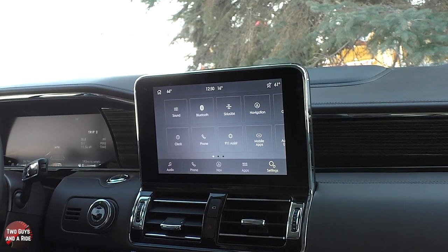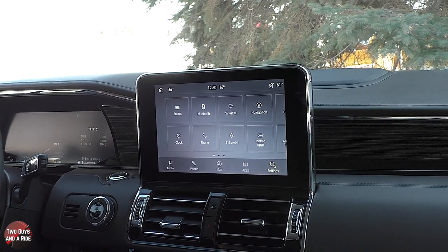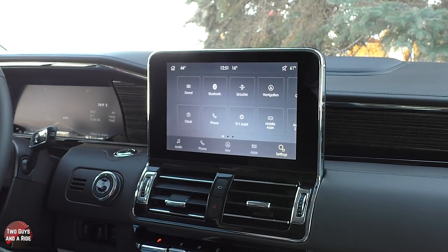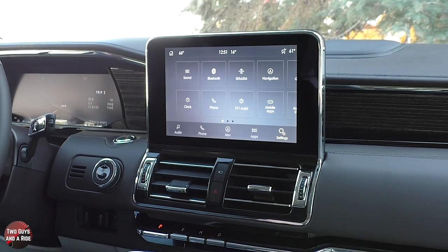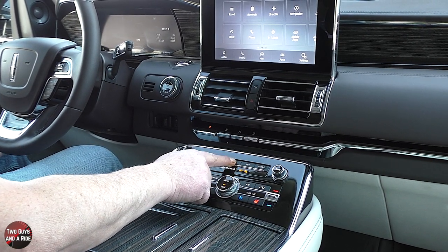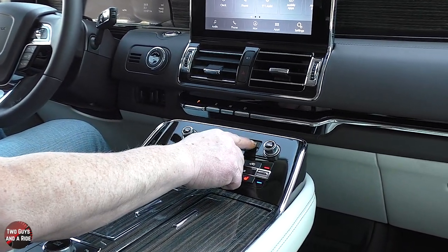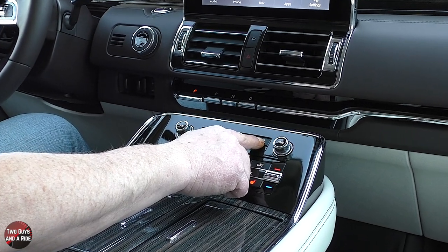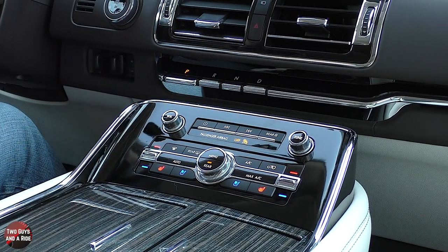It also comes with a 20-speaker Revel audio system, which sounds fantastic at around 1,280 watts. Below the screen there are physical controls: a tune button, volume button, power on/off, tune left, tune right, skip left, skip right. Since this has rear media control, one button here locks out the rear media so passengers can't change it, and the other allows them to change it.